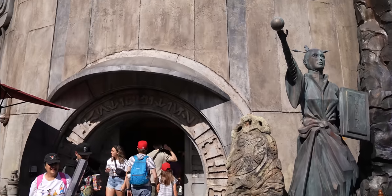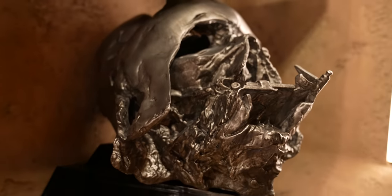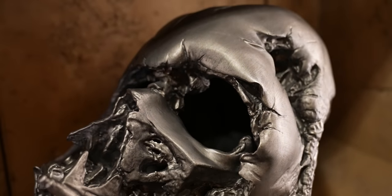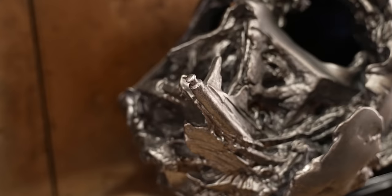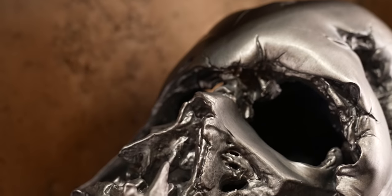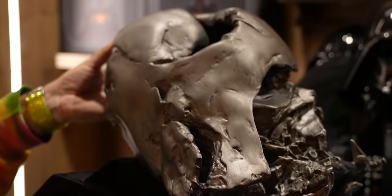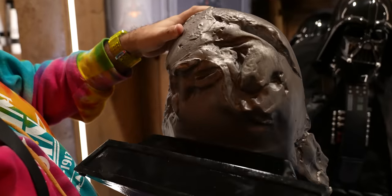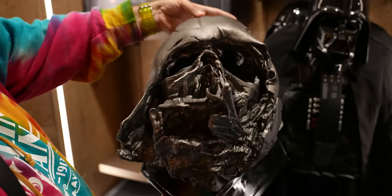We're going to Dok-Ondar's Den of Antiquities where they have a collectible I've been waiting for since the first trailer of Star Wars: The Force Awakens — the Darth Vader Pyre helmet. This is the remains of Vader's helmet that Kylo Ren held in his chambers. EFX made one for around $2,000, Lucasfilm released one for around $6,000, but this one is $300. It's still expensive but a lot cheaper than other alternatives. It is a lot bigger than I thought — it's life-size, one-to-one scale. The only question is where are we going to put it.